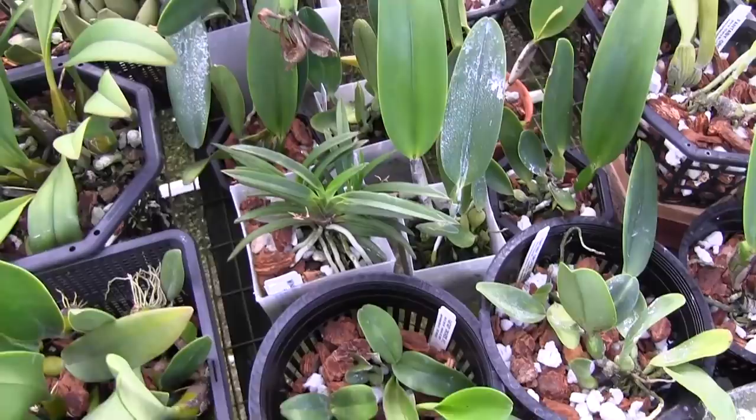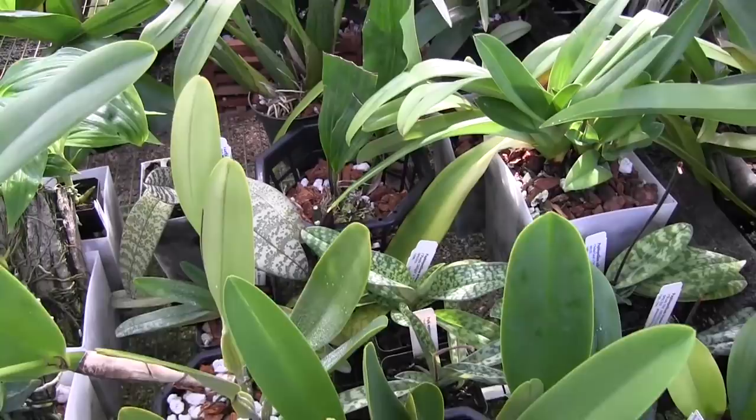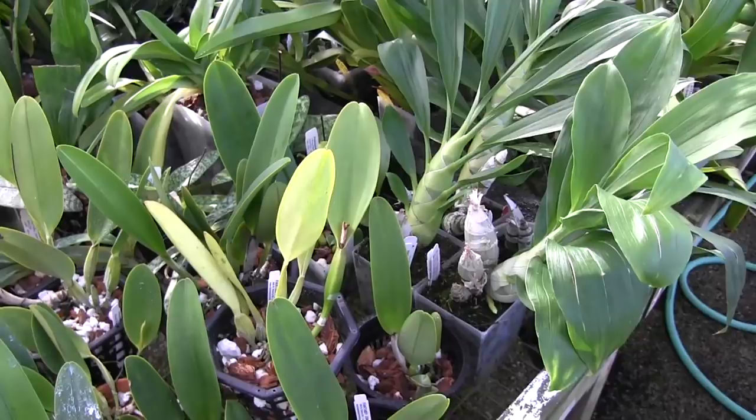Just kind of an overview of my collection. I've got about 50 plants or so. About 20 of those are Cattleya seedlings. The rest are just some different odds and ends. I have some individual species — I have a few Bulbophyllums, Catasetums, Paphiopedilums, and then a little miniature Vanda.